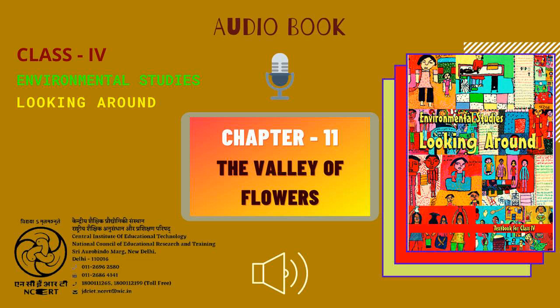CIET, NCERT presents the Audiobook of Environmental Studies Textbook for Class 4, entitled 'Looking Around'. This is Chapter 11, 'The Valley of Flowers', from page 84 to page 95.